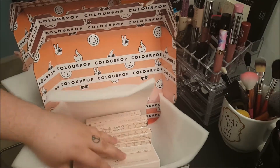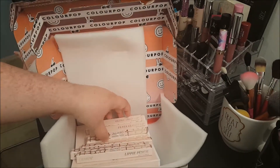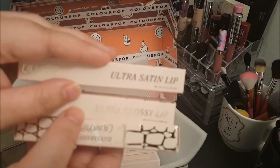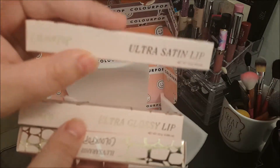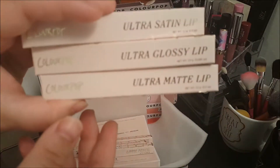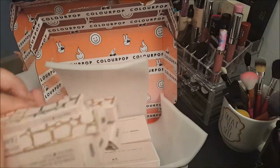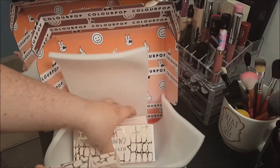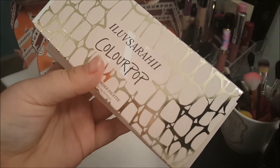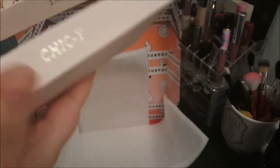So this collection came with two palettes and three lip glosses or lip stains — the Ultra Satin Lip, the Ultra Glossy Lip, and the Ultra Matte Lip. It also came with three lip pencils. I love the packaging; that was one of the things that drew me to it, along with just the colors. I really love all the colors.